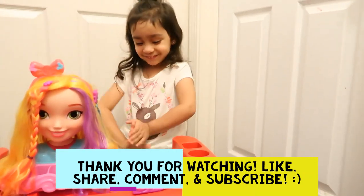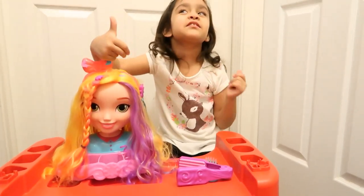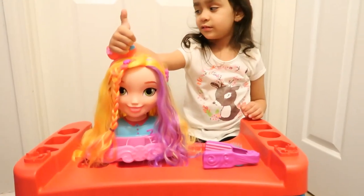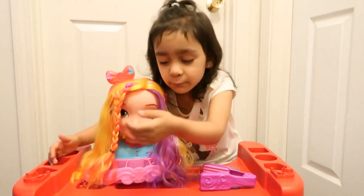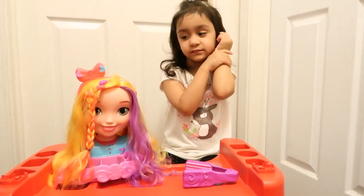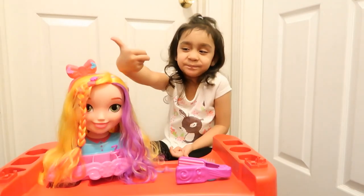Alright you guys, that's it for today. Hope you guys enjoyed the video. Don't forget to like, share, comment, and subscribe. And don't forget to hit the bell button. Say bye! Bye! She gave a kiss to Sunny. You like her? Give us a big thumbs up!